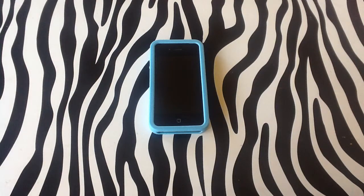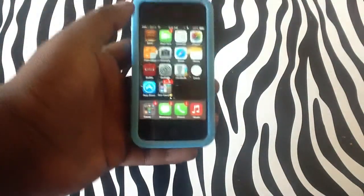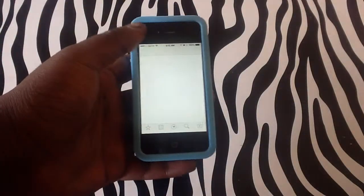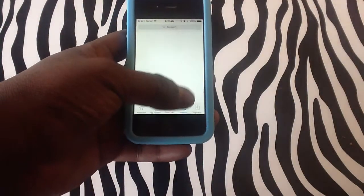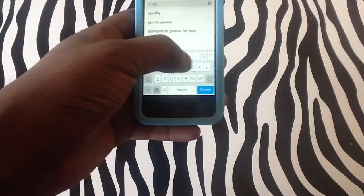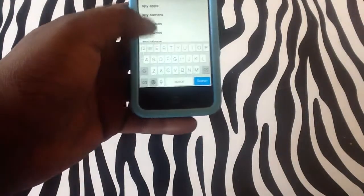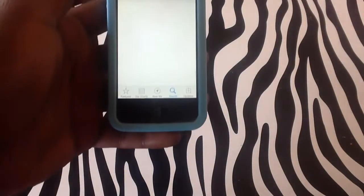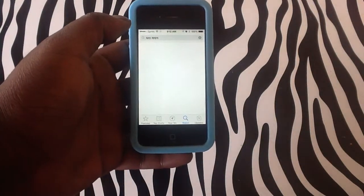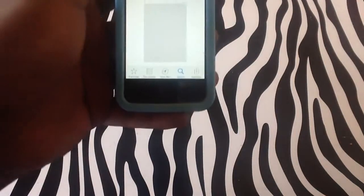Hello and welcome to askmefast.com. Today I'll be answering the question: can you track an iPhone? Yes, you can, but you will need to download the application to the device that you want to track. You will simply need to get your hands on the device, like I am right now, and simply search for any spy application — you can just type in 'spy app' — and you will get a list of applications you can download.